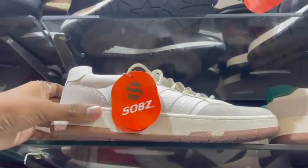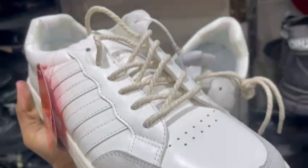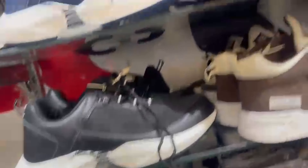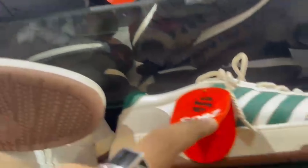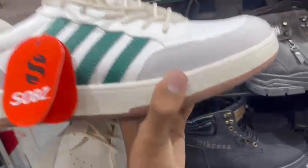Now I am here at the shoes section because I wanted to buy shoes. I liked this one, and another one is this — the only difference is one is white and one is green. Both look cool, so now I'm in a confusion about which to buy.